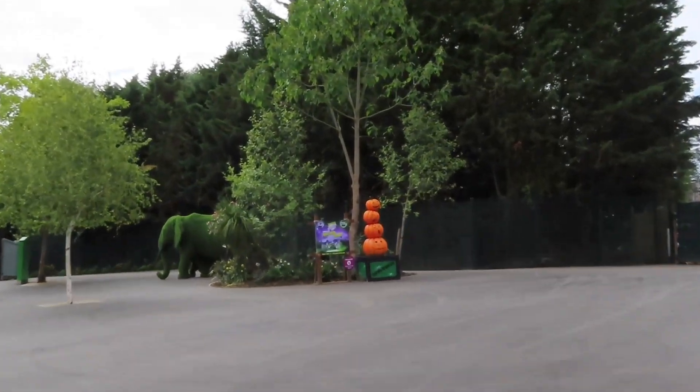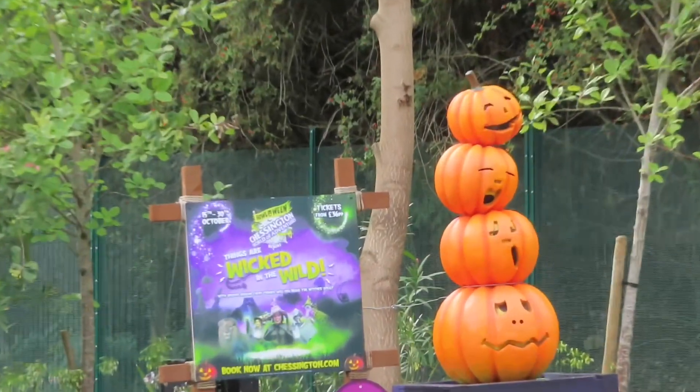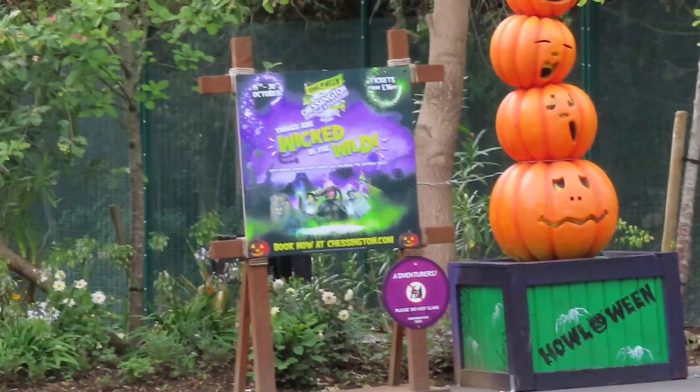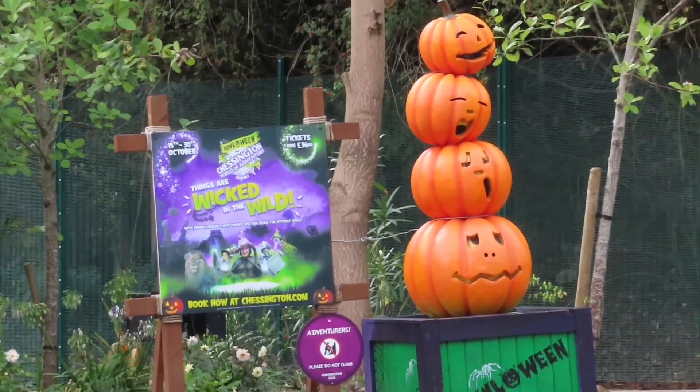Down here by the main entrance, which isn't the hotel entrance, I've got some pumpkins up for Halloween - some more advertisement here at the park for that.